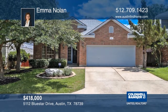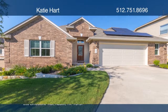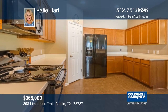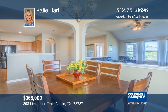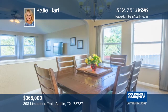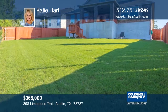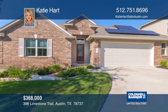This four-bedroom, two-bath energy-efficient home is just across from a new shopping center. It also has Nest thermostats and LED lights. The bedrooms are located downstairs with a formal dining room and a separate informal dining room. With a large game room upstairs and a large backyard, this home is ready to enjoy. Make it yours with Katie Hart.